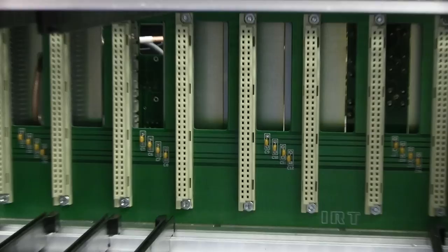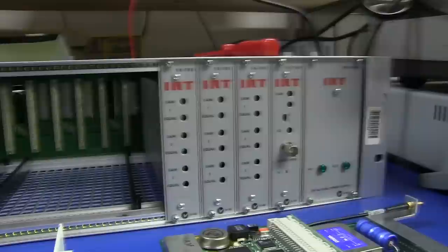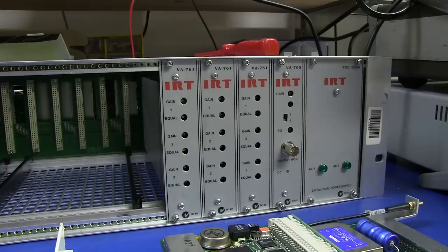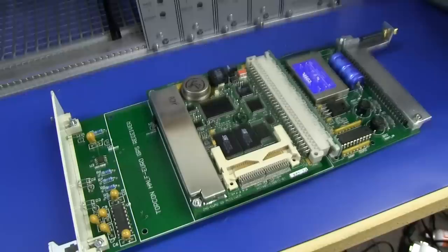They've standardized around that system - they needed the IRT amplifiers anyway, which come with a nice dual AC power supply and all that. So they just bought the whole rack off the shelf, then designed their Rubidium standard and GPS standard to go inside it.